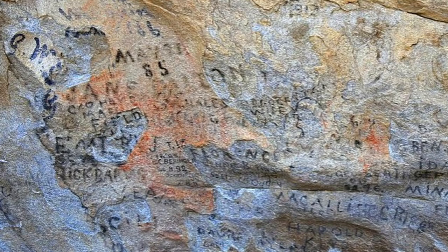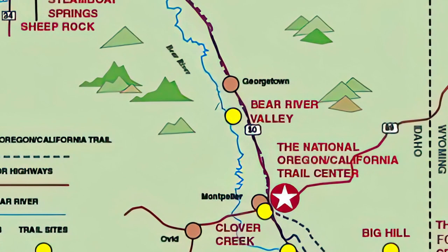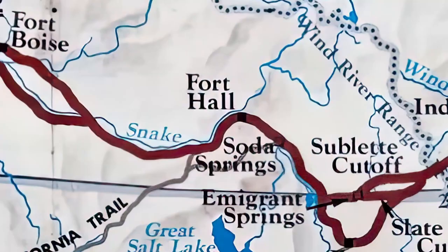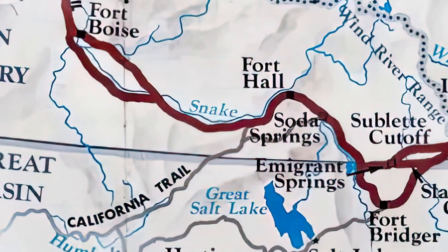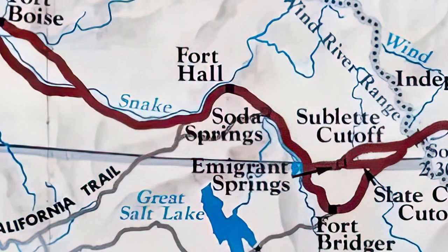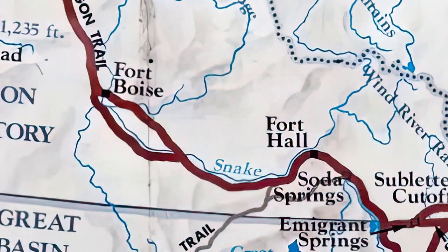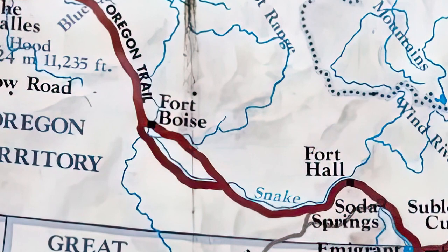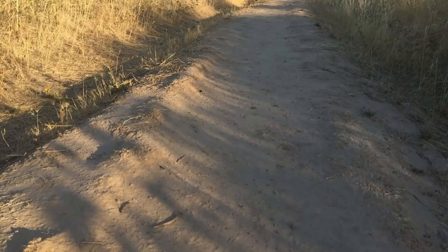The route enters Idaho in the southeast corner east of Montpelier, goes over Big Hill to the Bear River Valley, north up to Soda Springs, and crosses over Mount Putnam to the Snake River. It then follows the south side of the Snake River past American Falls. At Raft River, the California Trail branches off heading southwest toward City of Rocks and the Humboldt River. The Oregon Trail continued along the south side of the Snake River, crossed at Three Island Crossing near Glens Ferry, then continued northwest to the Boise River and Fort Boise, crossed the Snake River again, and headed northwest over the Blue Mountains into Oregon.